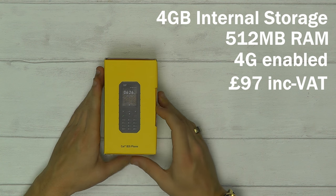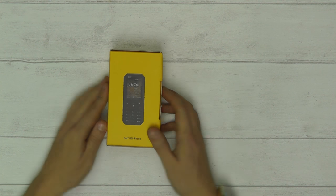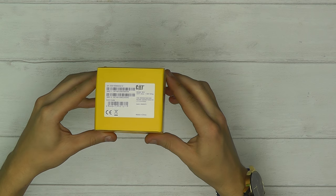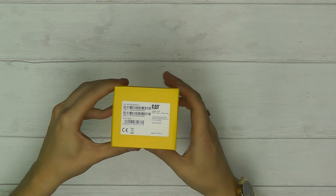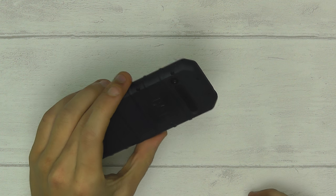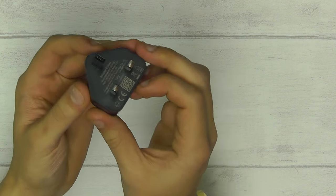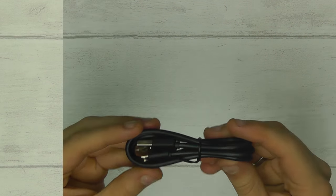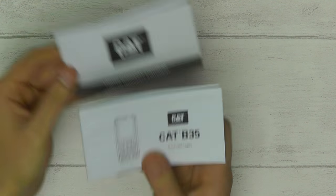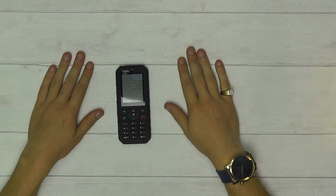Let's have a closer look at what you actually get in the box. Of course the box itself — as you can see here, this is the dual SIM version, hence why you get two IMEIs. Inside you get the CAT B35 phone in black, a 5-volt UK charging block, a micro USB cable, and of course your quick start guide and warranty. That's everything in the box.